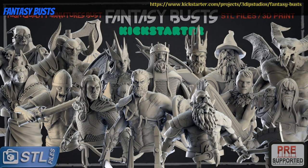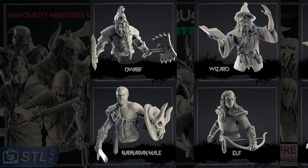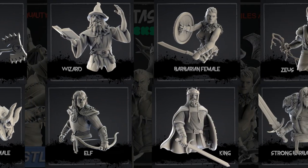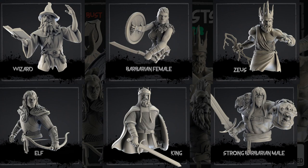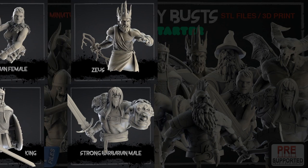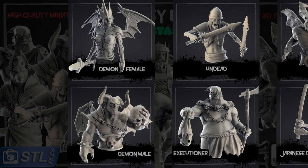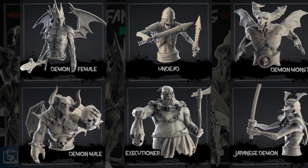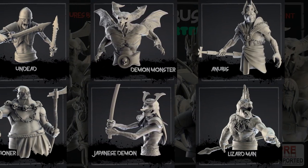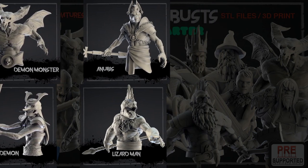Fantasy Busts — printable minis for you to paint, by 3DIP Studios of Spain, their 5th Kickstarter campaign. This set includes 8 heroes and 8 villains. Among the heroes are several barbarians, an elf, dwarf, wizard, and Zeus himself. Anubis opposes him on the evil side, with demons, a lizard man, and undead filling out their ranks. You can get either the good or evil set as suits your alignment, or pick up both together, with a commercial license also available. This campaign ends on February 23rd, with rewards expected in March.